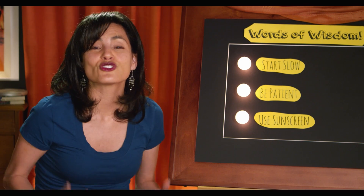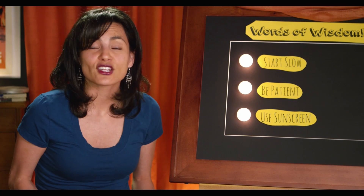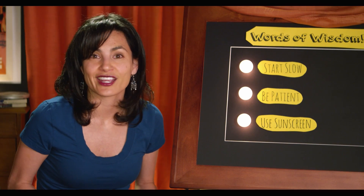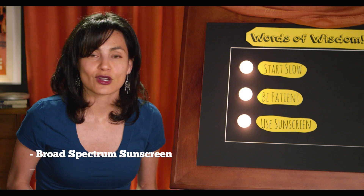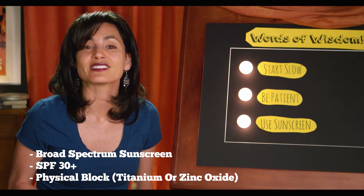Use sunscreen — this is super important. Sun will increase melanin production, making PIH worse. Also, PIH treatments can make the skin less effective at protecting itself against UV radiation. My recommendation is to wear a broad spectrum sunscreen with an SPF of at least 30 and a physical block of titanium or zinc oxide.